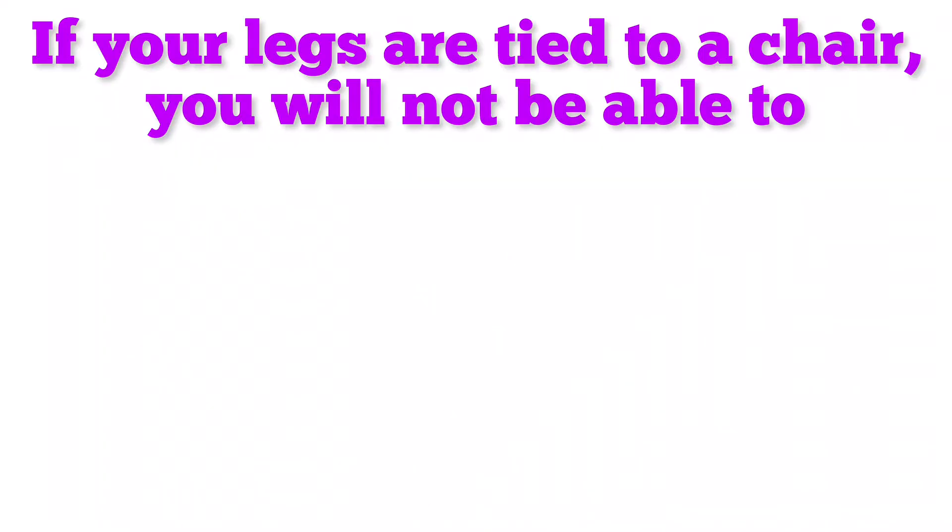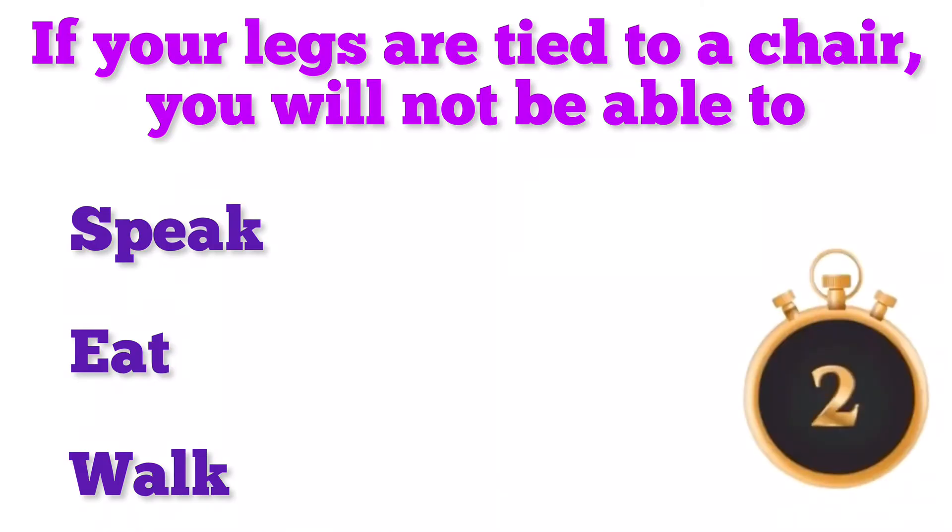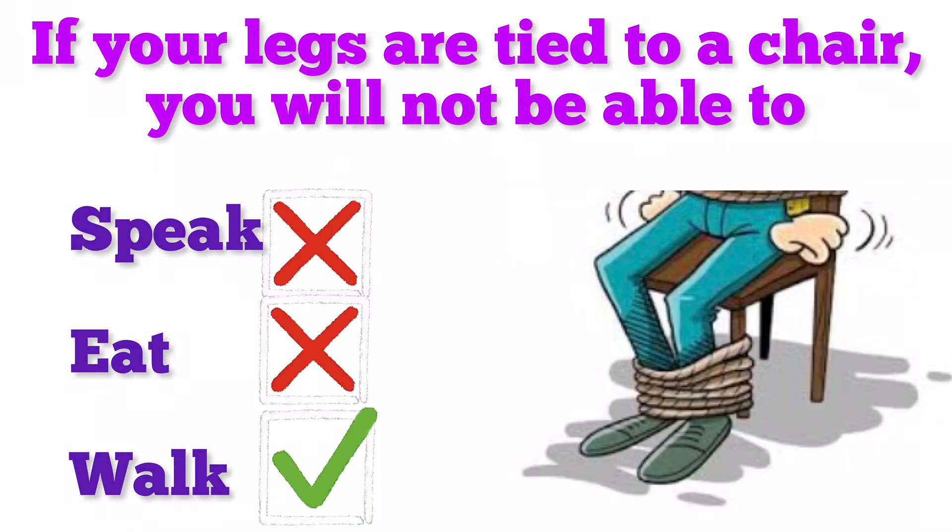If your legs are tied to a chair, you will not be able to — speak, eat, or walk? Good job! If your legs are tied to a chair, you will not be able to walk.